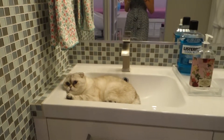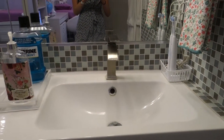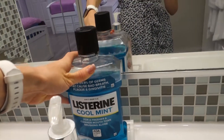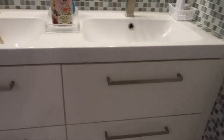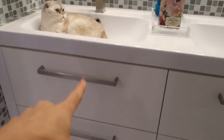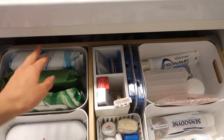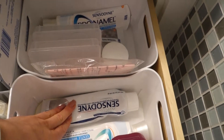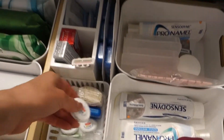We have two sinks — one is my sister's and one is mine. Here we have hand soap, cool mint mouthwash which we use after brushing our teeth. Under each sink there are two separate storages. In mine I have everything for teeth: wipes for the face, and two toothpastes — both Sensodyne. I use one in the evening and one in the morning because they have different benefits.